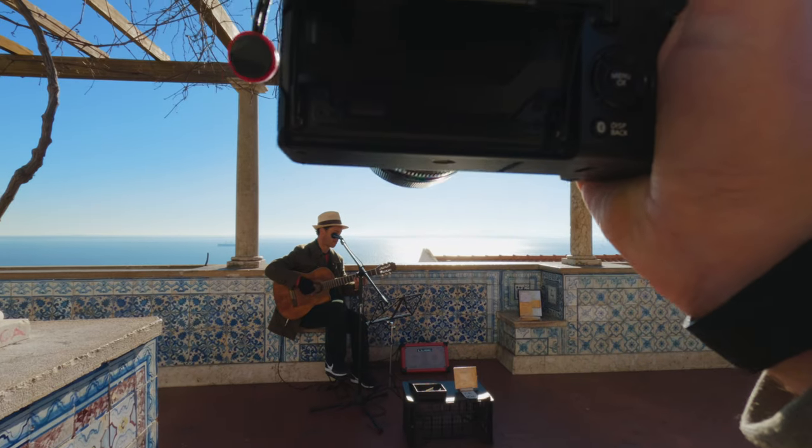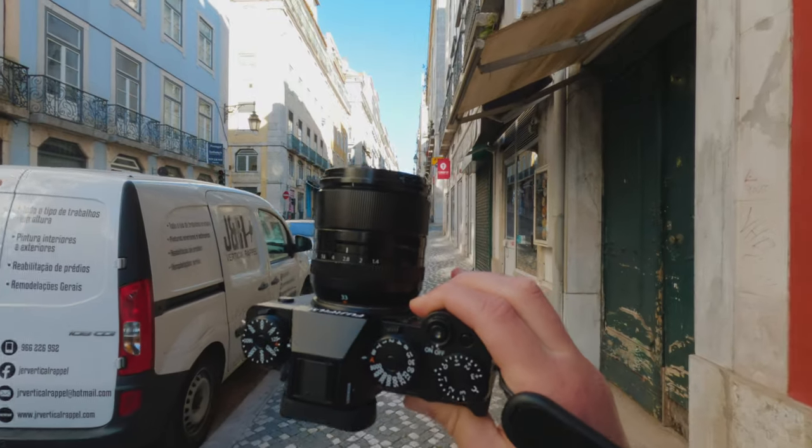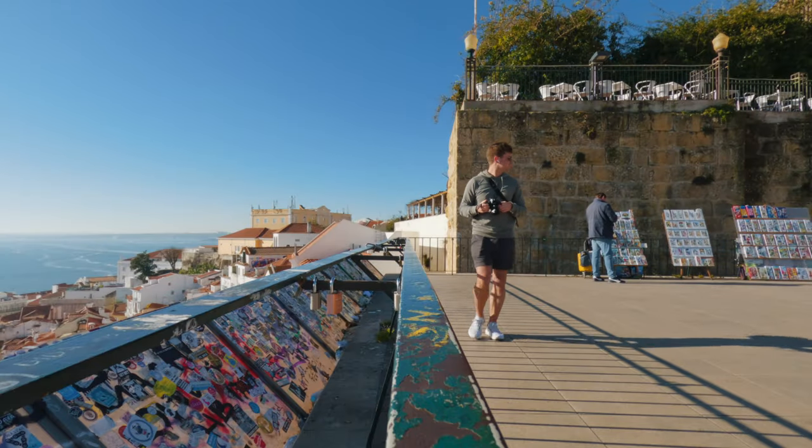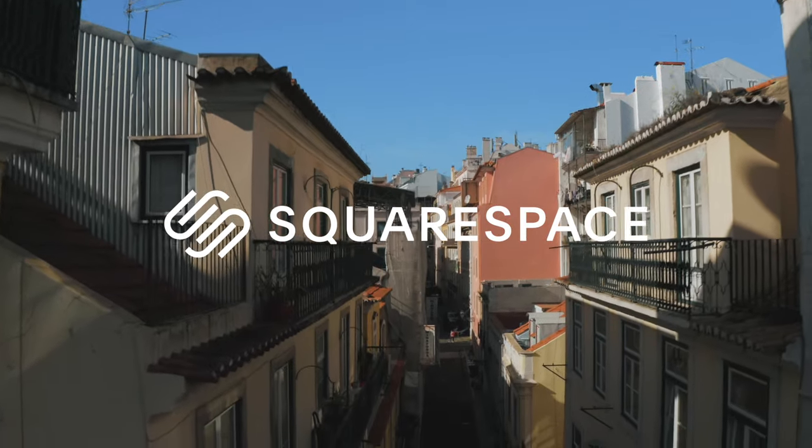In this video, I will show you where to do street photography in Lisbon. We will cover locations, camera gear, and how to get the most out of your visit. Finally, a thank you to Squarespace for sponsoring, but more on that later on.